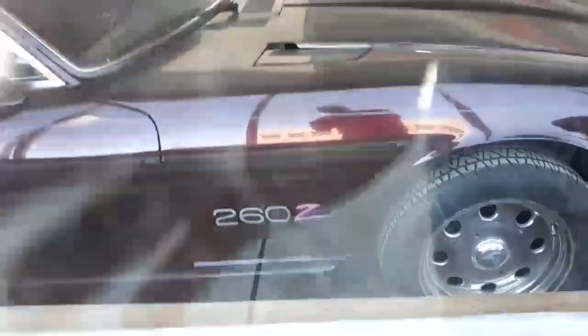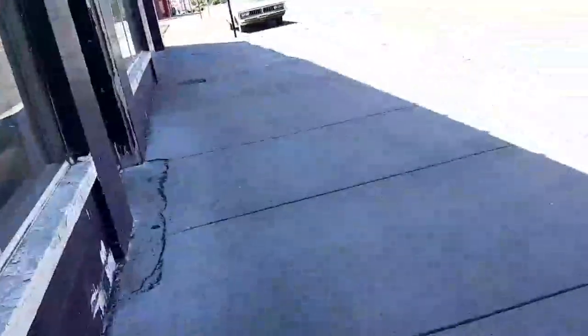Whoa, look at this — a 260Z! Oh my God. I think it might have led me in to take a closer look.